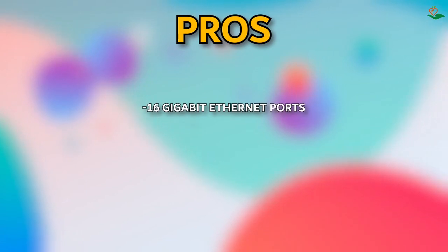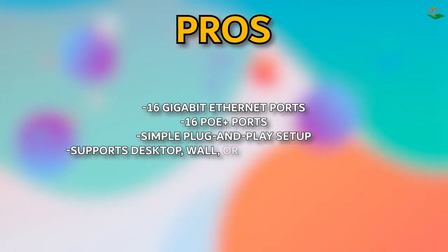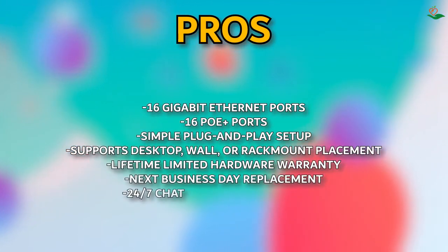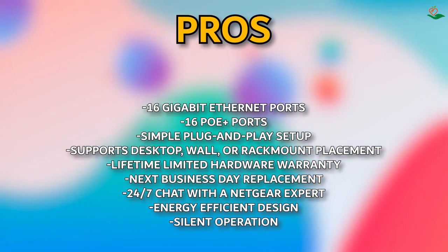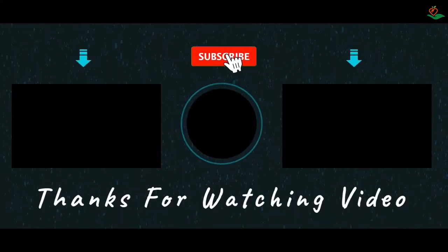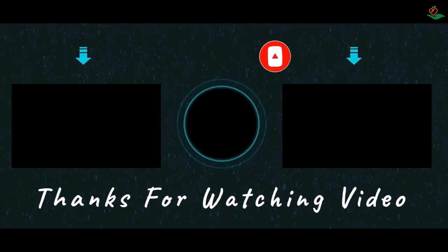Pros: 16 gigabit ethernet ports, 16 PoE+ ports, simple plug and play setup, supports desktop/wall/rack mount placement, lifetime limited hardware warranty with next business day replacement, 24/7 chat with a Netgear expert, energy-efficient design, silent operation. Cons: none noted. Thanks for watching this video. Hope you liked this unbiased review — please don't forget to subscribe to get news of upcoming reviews. Stay tuned.